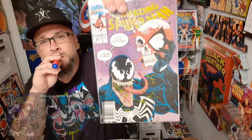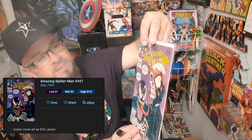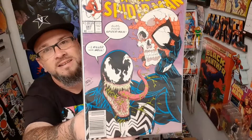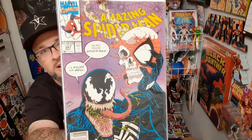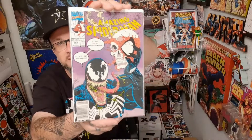This is actually one of my top five favorite Venom covers for sure — that's Eric Larson. Amazing Spider-Man 347. It says 'Alas poor Spider-Man, I killed him well.' I wish I had a cleaner copy of this because it's got some spine ticks, but I love that cover.